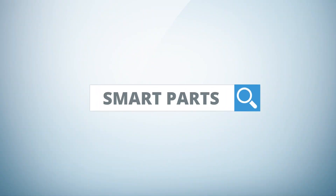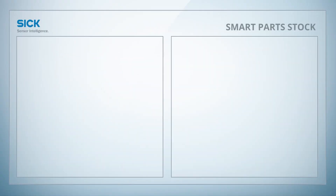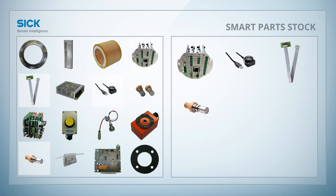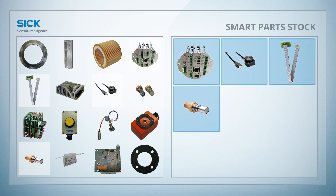SIG has a solution for that. Our Smart Parts concept is the perfect match. SIG offers you highest availability and flexibility in your spare parts management. The spare parts are stored for you at a location of your choice and as close to your devices as possible, and they are available anytime.